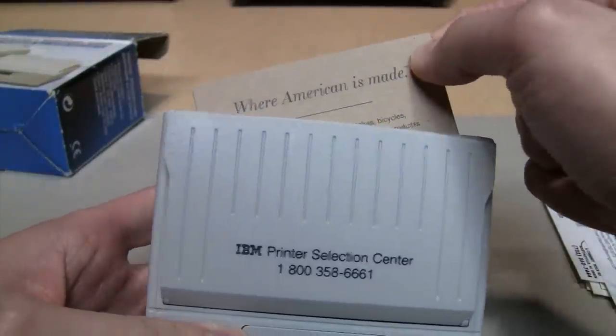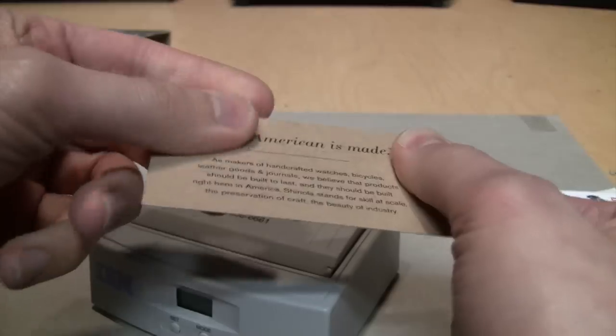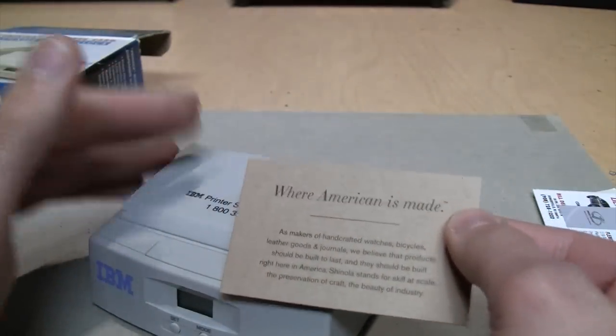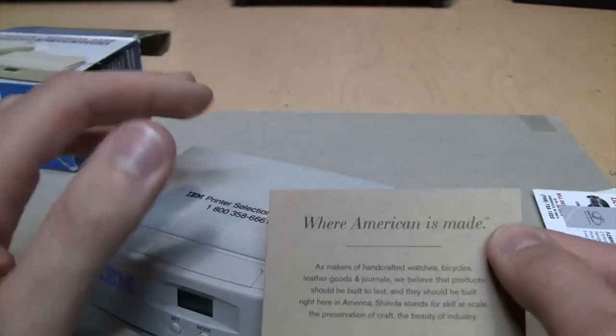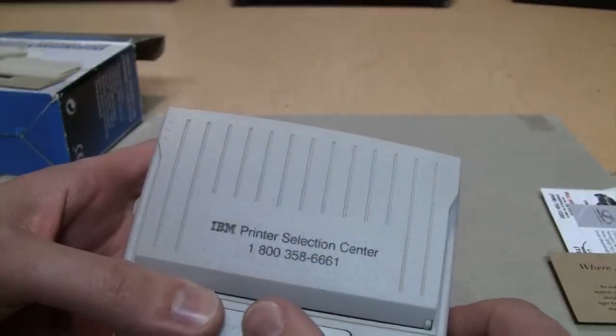Sometimes it doesn't come out straight because these cards are different thicknesses and some of them are glossy, some are a matte finish. So if you have all the same kind of business cards - like your own personal business cards - it would work a lot better, because you'd be able to adjust that thickness setting to match your cards.